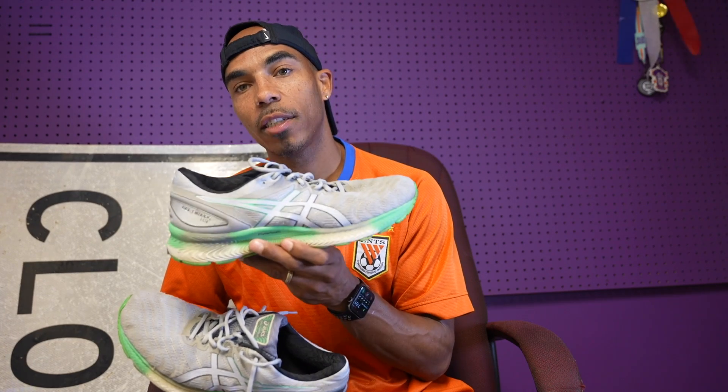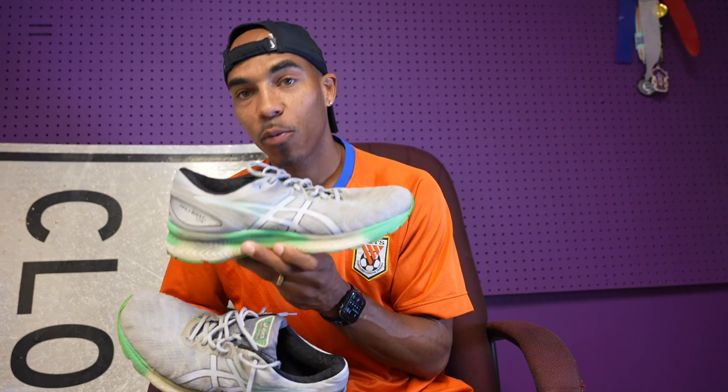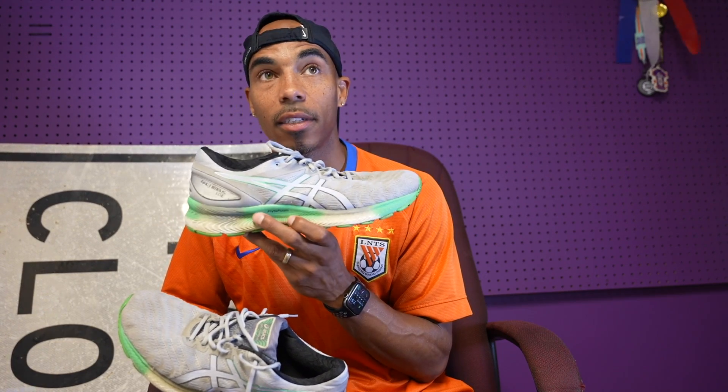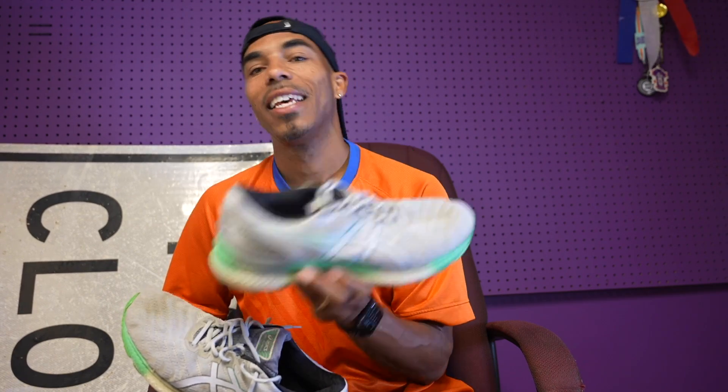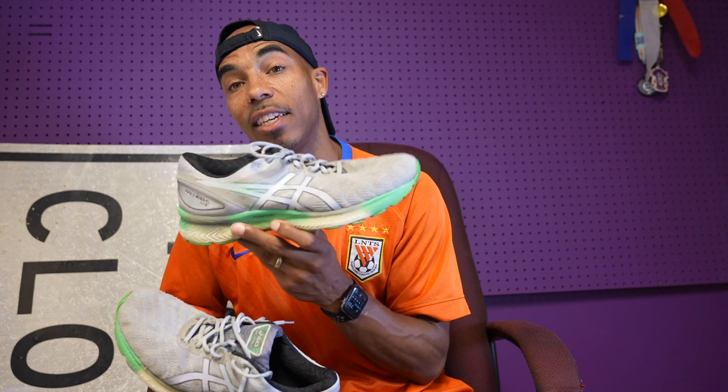Asics Gel Nimbus Light 1s — highly recommend. I'm going to get these at an 8. At the time, these get a 9. Today, I'll probably give them an 8. These are my shoe story number fours — Asics Gel Nimbus Light 1s.